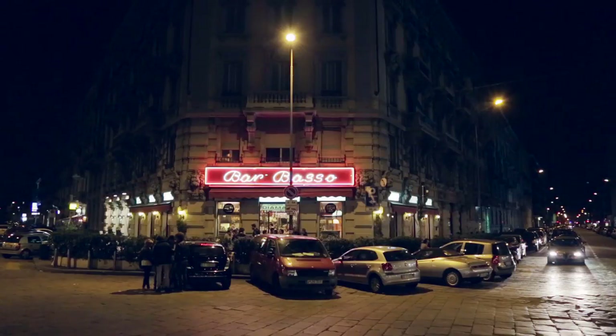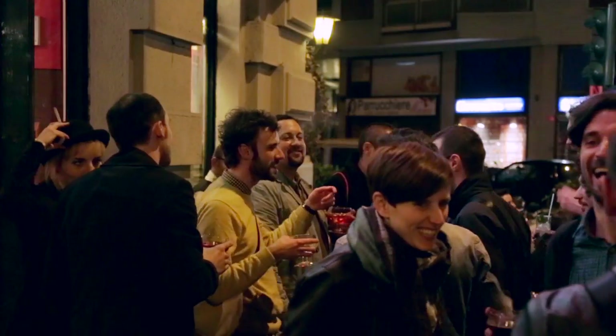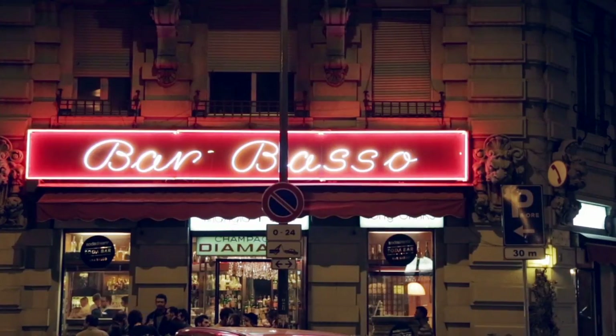My name is Konstantin Giltschitsch. I'm an industrial designer. My studio is in Munich and we're here in Barbasso in Milan for the 2013 furniture fair.